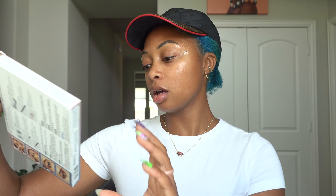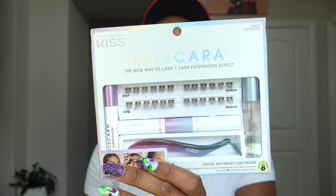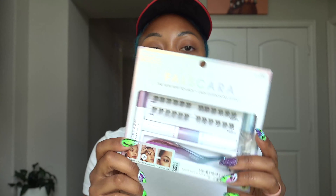I have this Colgate Optic White Toothpaste. I have the Soul Body Shimmering Dry Oil and the Soul Body Body Kabuki Brush. I have this Kiss Falscara Kit — it's like a starter kit. Comes with everything you need to apply your bond, your seal, your overnighter, your tweezers. I also have a tutorial on TikTok on how to use this in case you have no idea — very easy to use.